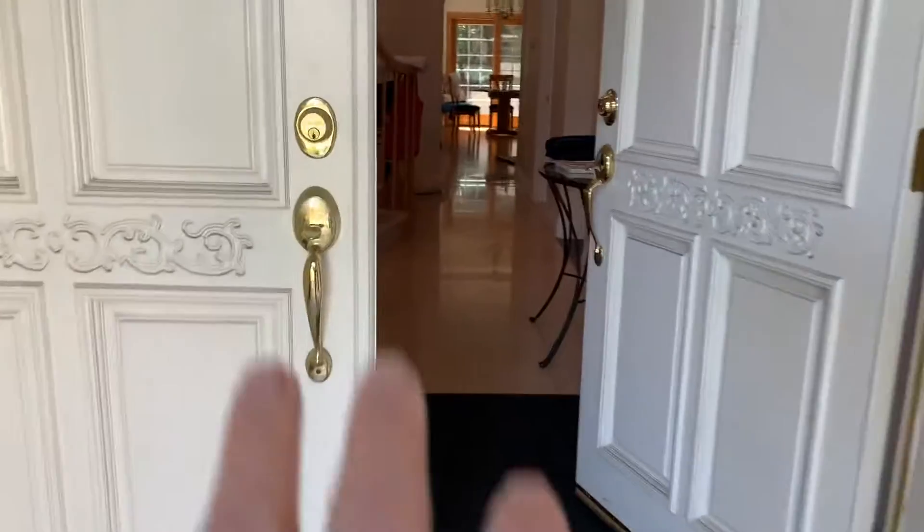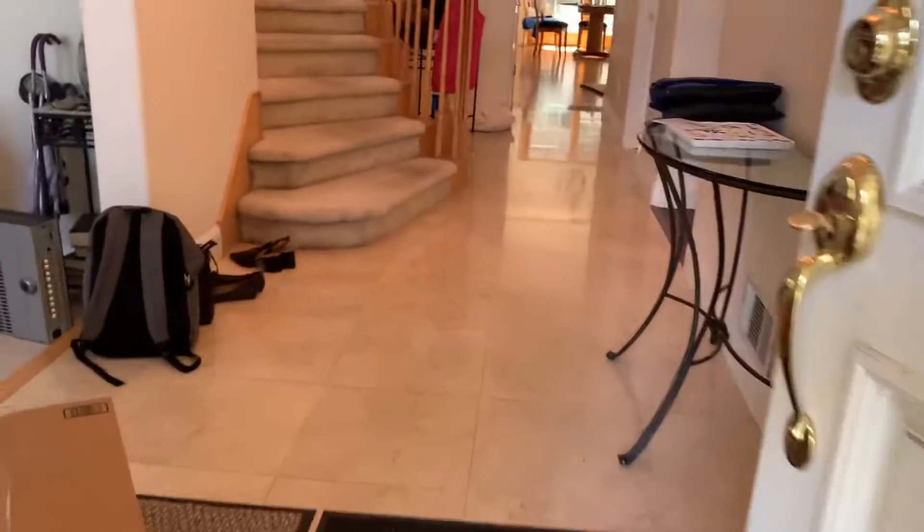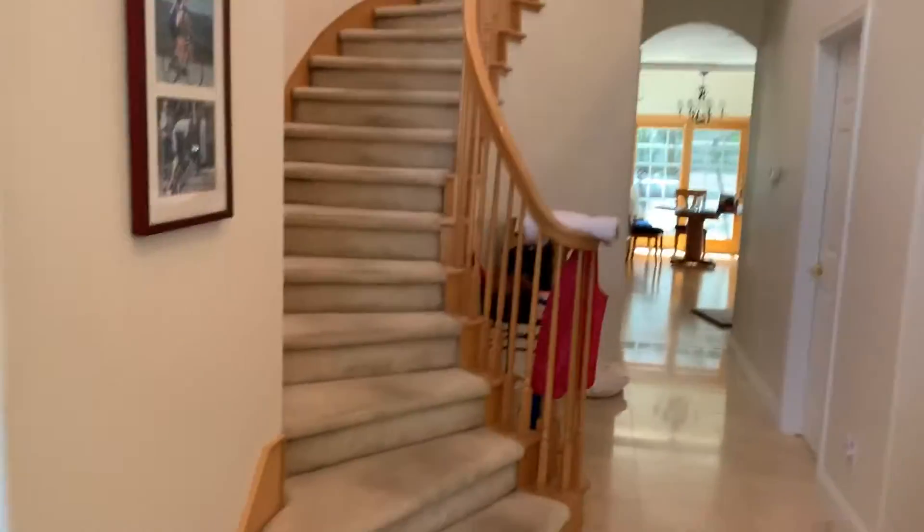We talked about the gold hardware throughout. New carpet.